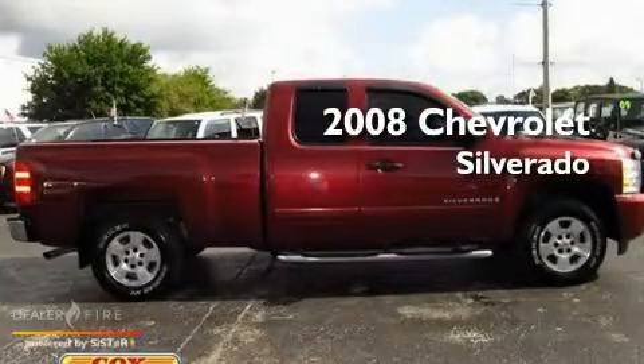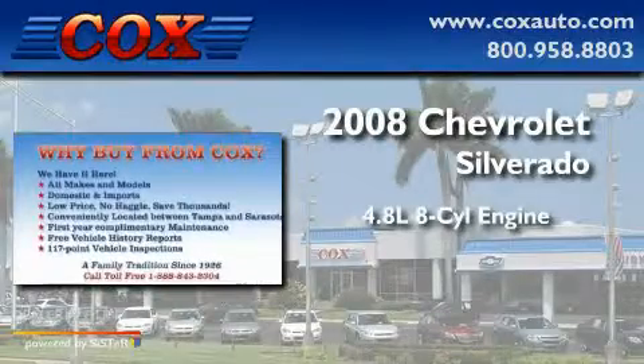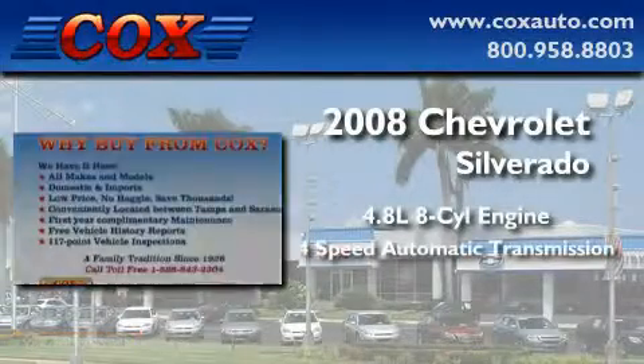This is a 2008 Chevrolet Silverado. It features a 4.8-liter, 8-cylinder engine and a 4-speed automatic transmission.